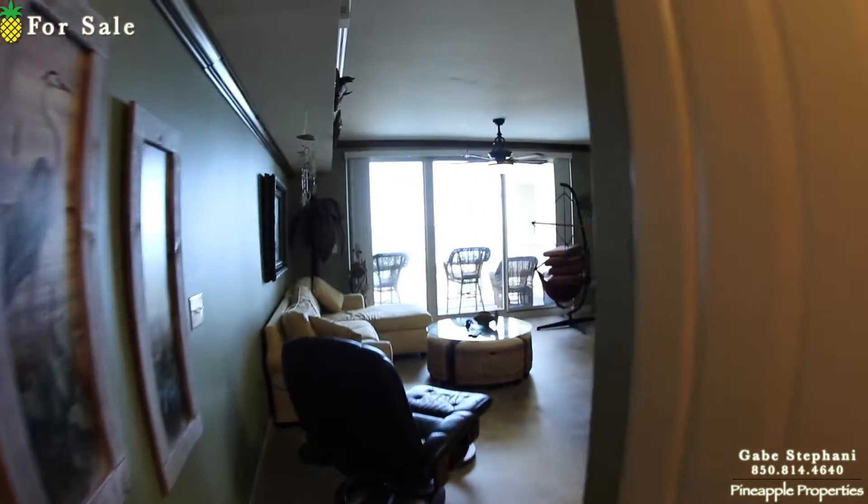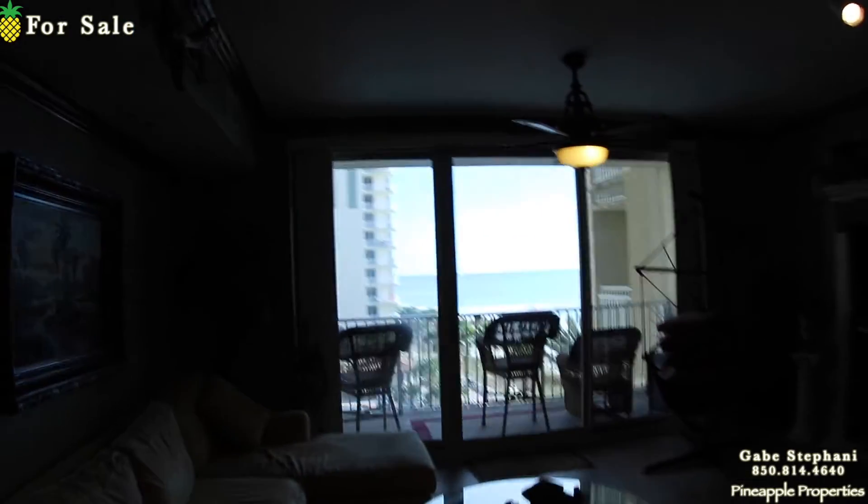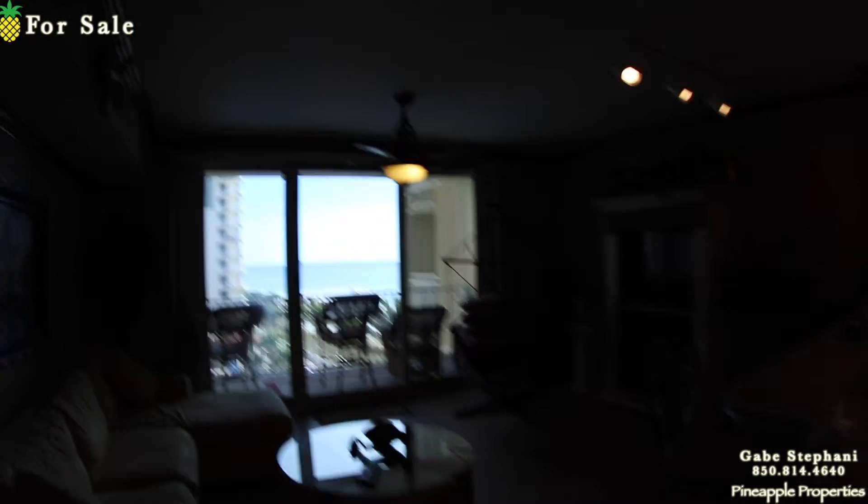When I walk in and turn this way, that's my view out to the gulf, but I'm going to have to walk further out there so you can see it. I'm just learning my new camera lens.